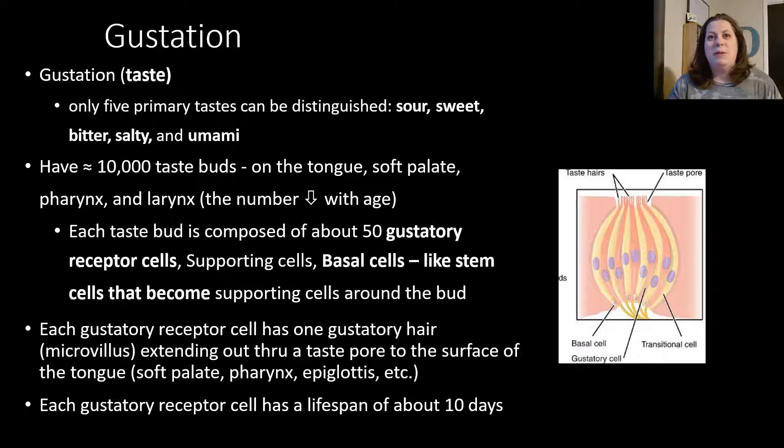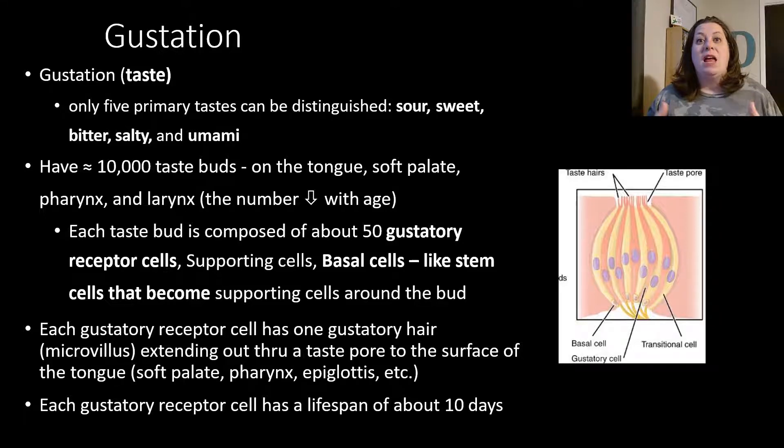The number of taste buds decreases with age. This might explain why babies are like super tasters. If you've ever tried baby food, you'd say it's really bland, but when you feed it to your baby they have a very large reaction — they'll make a face or spit it at you because they taste it more than you do. When you switch them to table food they won't go back to baby food. And when you give babies a lemon, they pucker up a lot more than adults because they can taste it better — there's a higher concentration of those receptors.